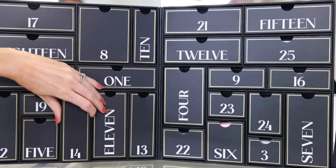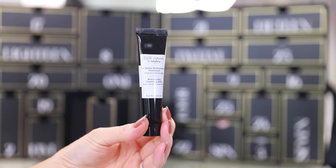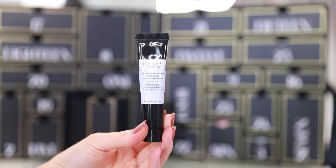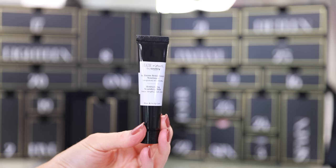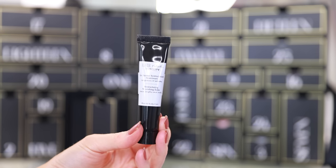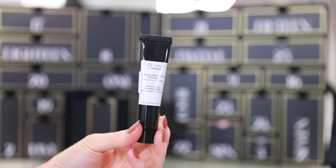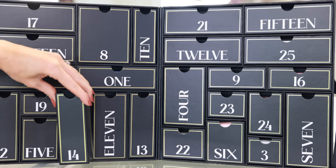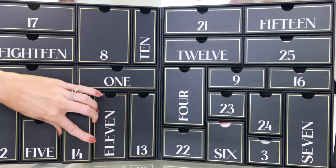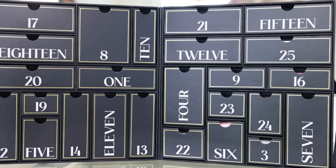In drawer number 14 is the Sisley Restructuring Nourishing Balm for hair. I've never tried any of the Sisley hair products but I've heard pretty good things about them. It says to apply to dry hair once a week, concentrating on damaged areas, allow to penetrate well and leave in. Sisley is one of those brands I just trust — I love their skincare, makeup, and fragrances. I'm really looking forward to trying this. In fact, as soon as I'm done filming this video I'll probably just put that in my bathroom.